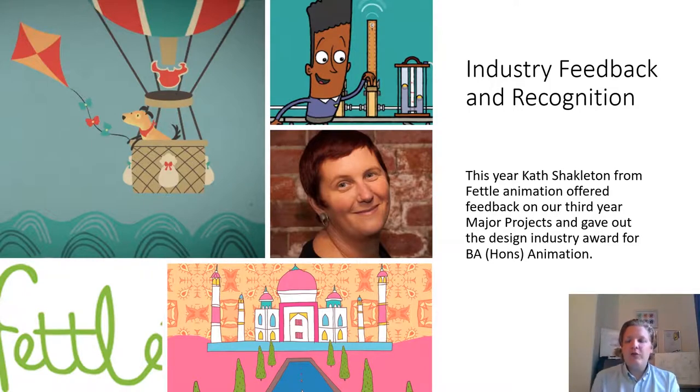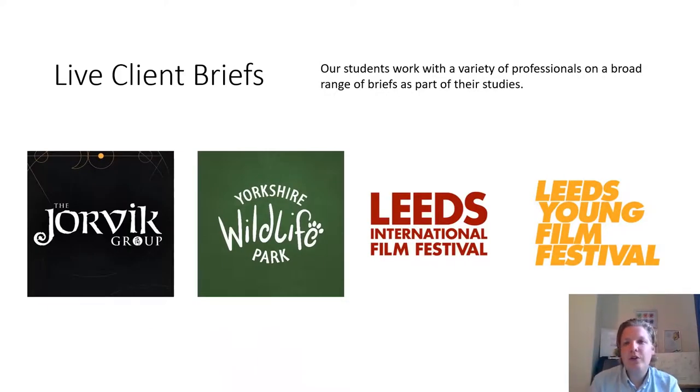We also invite industry professionals to look at students' end-of-third-year major projects. This year we invited Kath Shackleton from Fettle Animation to offer individual feedback on students' third year major projects and to choose the design industry award for the animation program. Throughout the course we also issue live client briefs — students undertake animation projects from real-world clients. Examples include Yorkshire Wildlife Park and the Leeds International Film Festival. From second year onwards, students have experience working with clients and having pieces of work shipped out to the wider world.